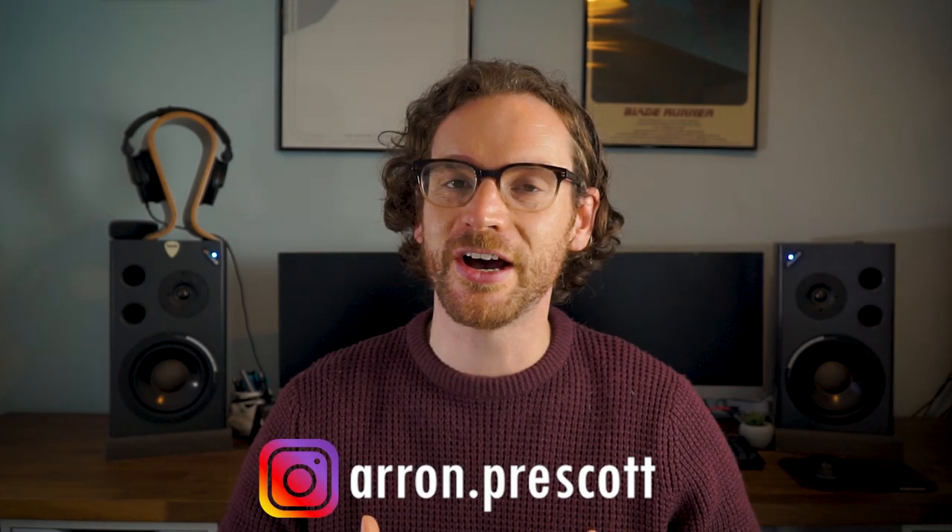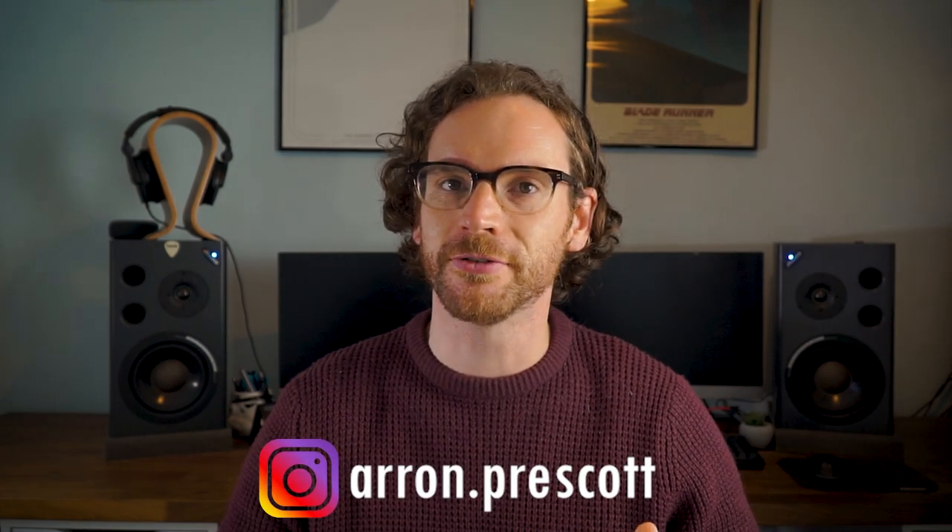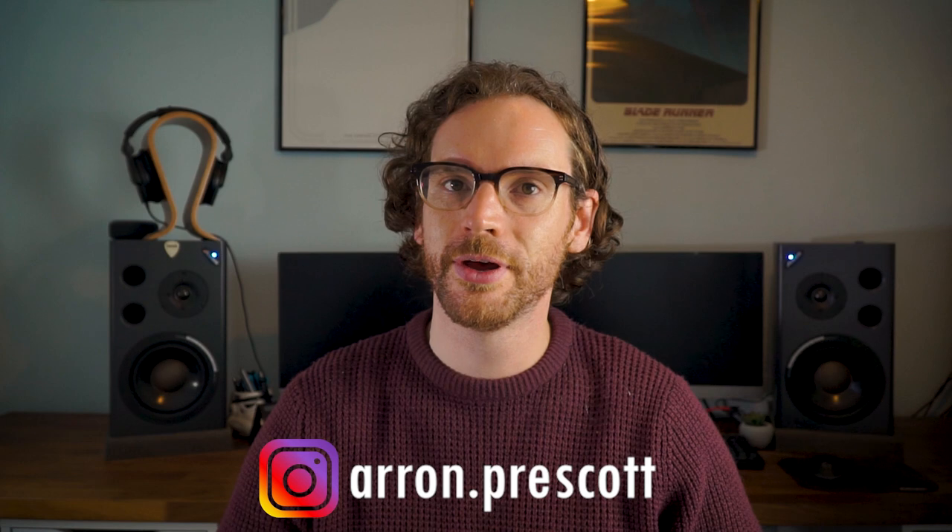So there we go! If you've enjoyed the video, please consider subscribing to the channel and dropping a like. If you want to check out any of my photography, you can find it on Instagram at aaron.prescott. But that's it from me for now — until next time, see ya!